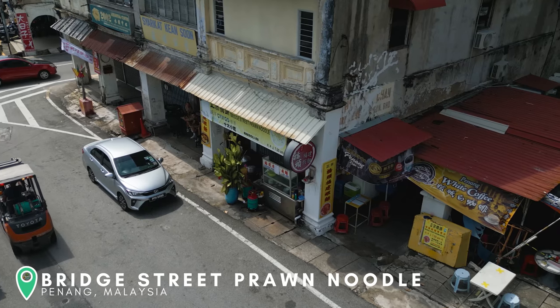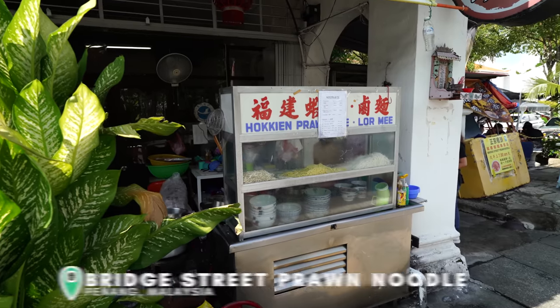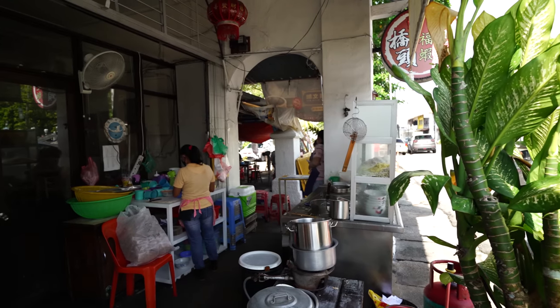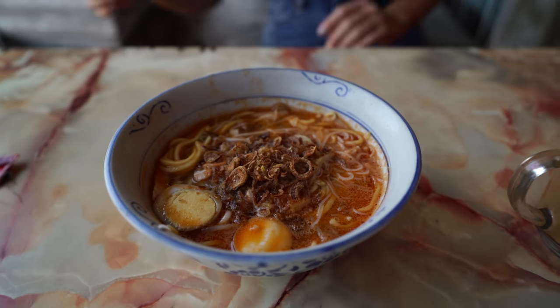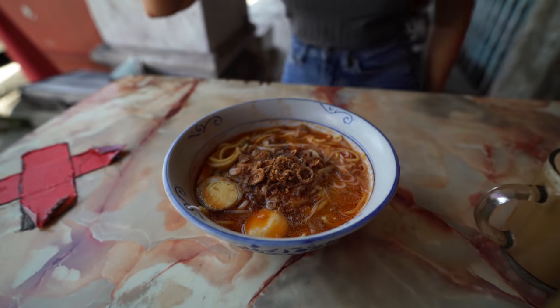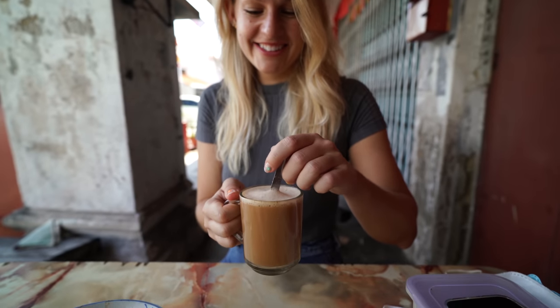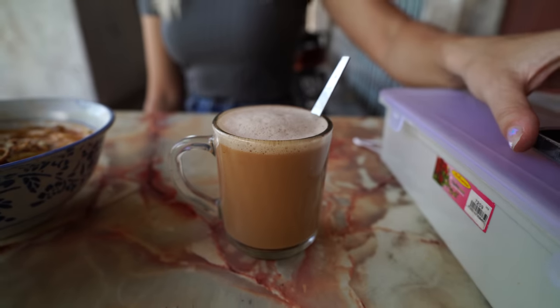We've just sat down in Bridge Street Prawn Noodle. We've already got our dish and our drinks because they pretty much do one specific dish here — hokkien mee — which is a Chinese origin noodle dish. But before we get into the food, we've got something that you recommended about a billion times in the last video, and that is teh tarik, which is almost like a pulled tea — quite frothy, but it is a tea.